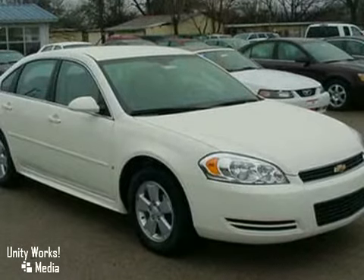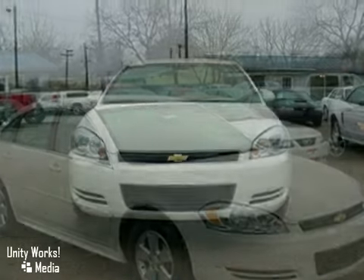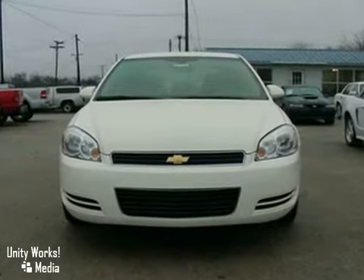With a long list of features, confident handling and a sublimely comfortable ride, this Impala offers refined transportation at an affordable price. Come in today and take it for a test drive.